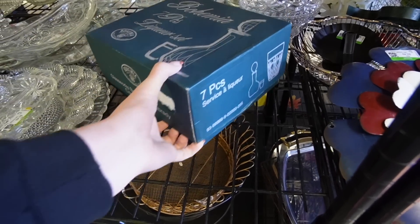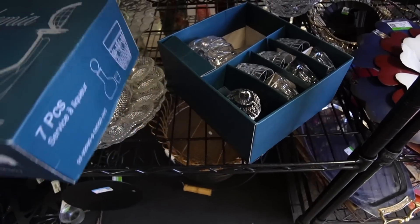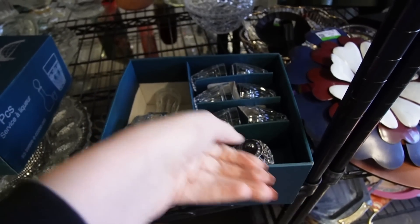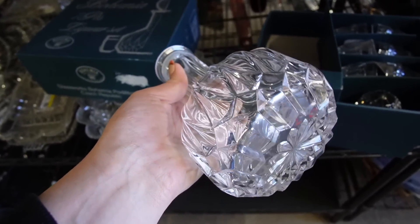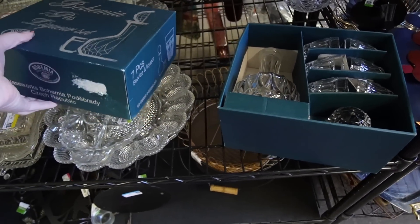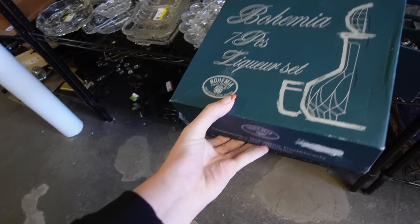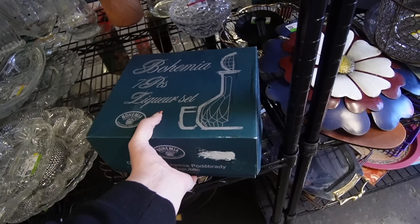Sue just put this on the shelf, I think. It's Bohemia, Czech Republic. It is a full set — crystal, in the box. That's kind of nice. Decanter and everything. I like the fact that it's still in the box. It says seven piece. The price is $12.49. I feel like that's worth grabbing at that price in the box. You can't really go wrong.